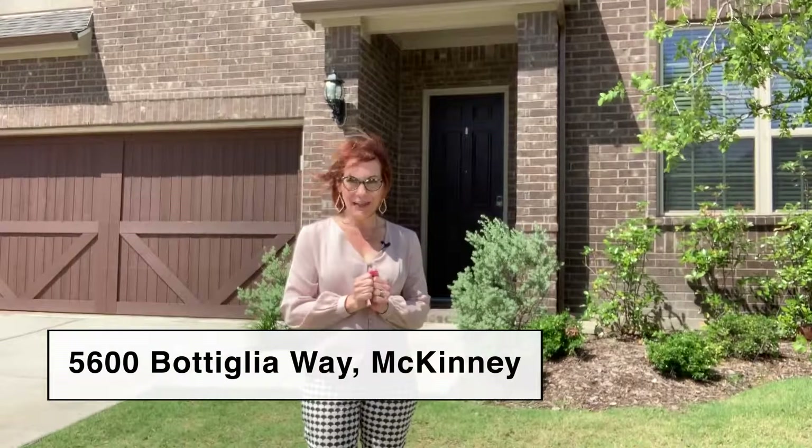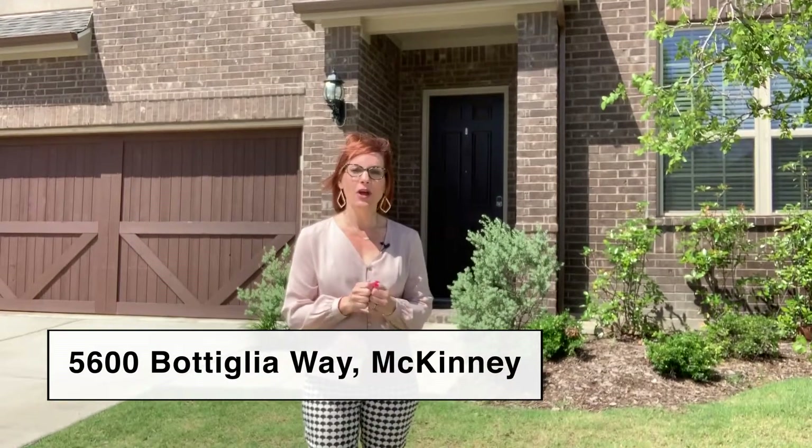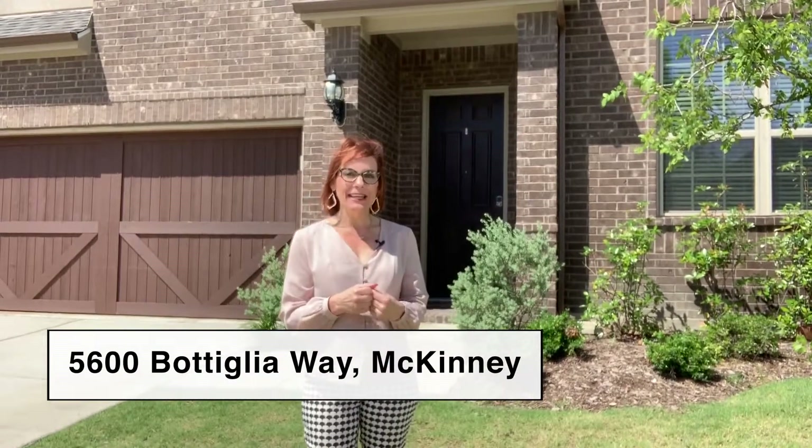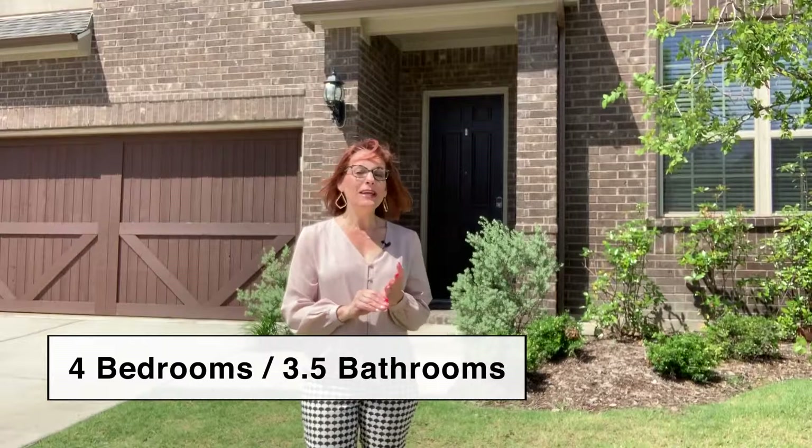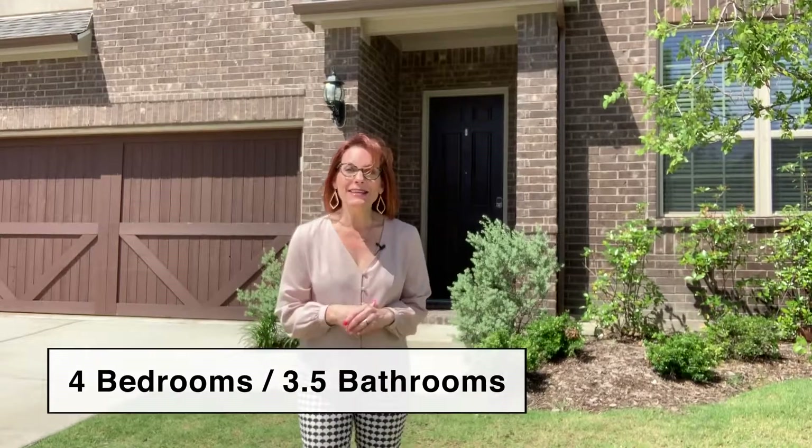Hey, it's Sherry Matthews with Astro Realty and today I am in McKinney at 5600 Batiglia Way in the Vineyard Subdivision. We are in Allen ISD and this home is over 3,000 square feet, four bedrooms, three and a half bath with a media room and a game room and it's less than a year old. It is a beautiful home with so many upgrades and I cannot wait to show them to you. Come on, let's go inside.